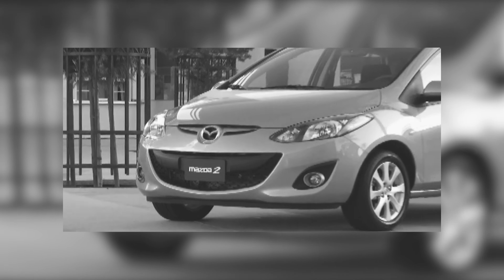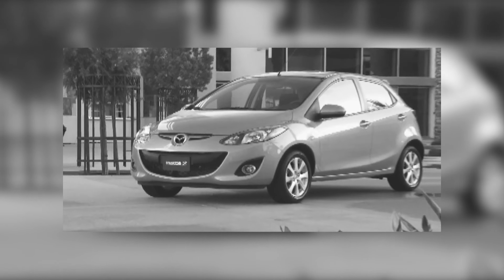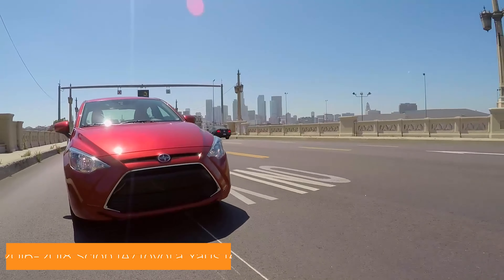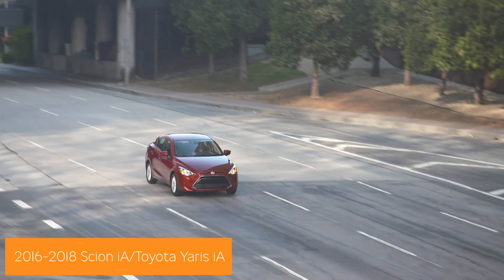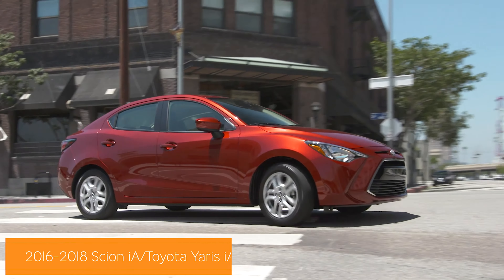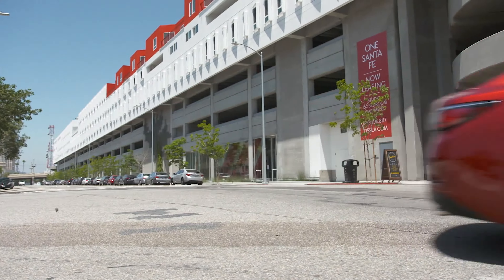Here's a secret for the driving enthusiasts out there. The beloved slow-car-fast Mazda 2 may have died in 2016, but it really lives on beneath the skin of the Scion and Toyota Yaris iA. If driving engagement is high on your shopping list must-haves, then you need to consider the efficient, affordable, and fun iA.